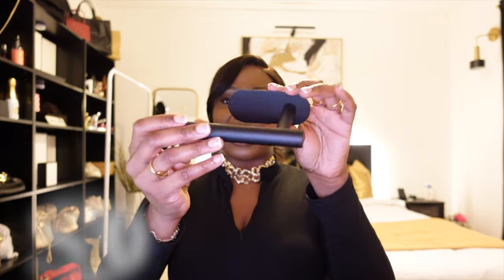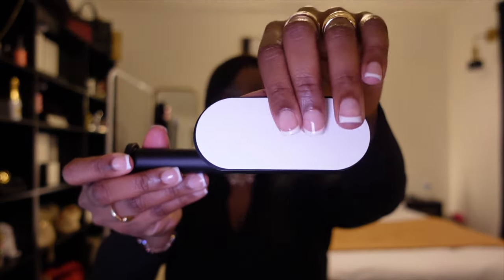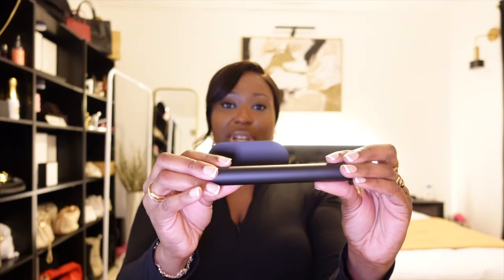Last but not least, a part of the bathroom we always seem to overlook is the tissue holder. I got this really cute tissue holder going with that matte black theme again. It has a sticky pad on the back — you just take it off and attach it right to the wall. I don't feel like toilet paper is ever heavy enough to rip this off the wall. It has a lot of space so bigger rolls of toilet paper will fit on there. It's freestanding, so unlike the old school ones where you take it off in the middle and deal with a little spring, you just put your toilet paper roll right onto it and take it off when it's done. Nice and simple, great added touch.